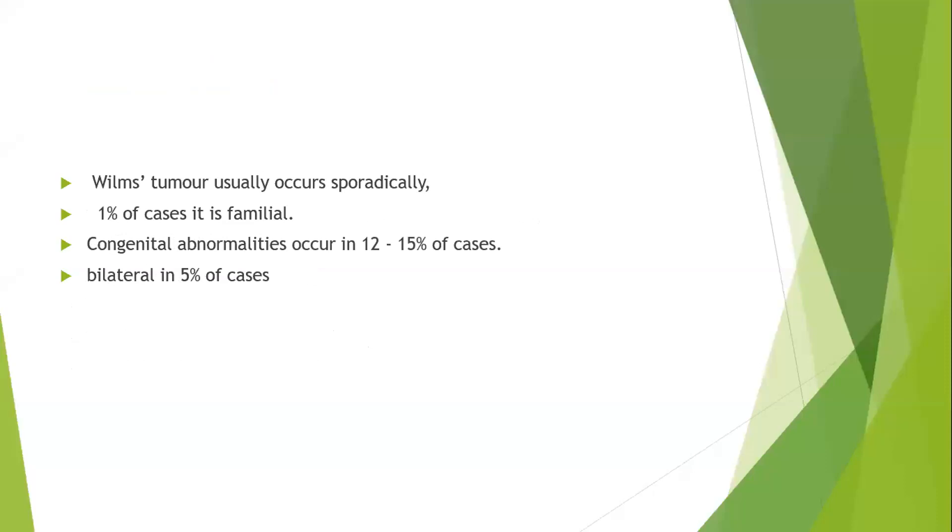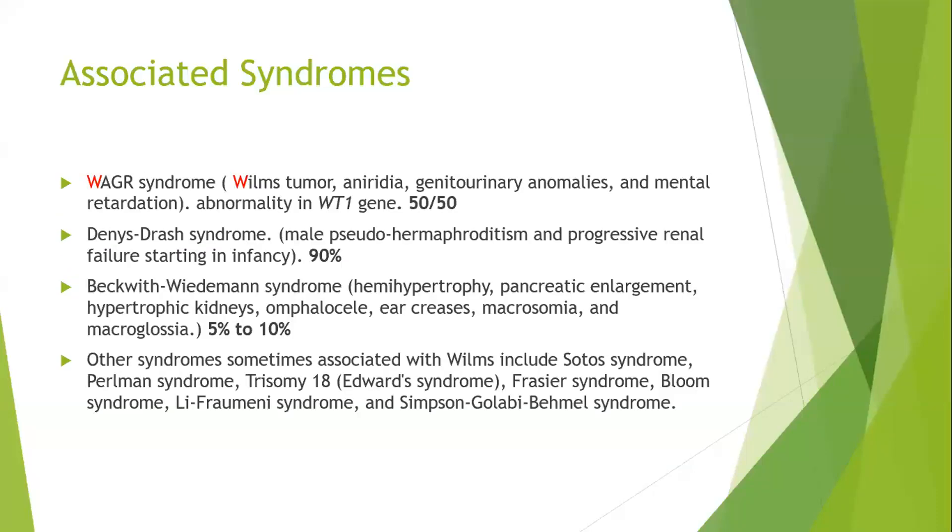The majority of nephroblastoma is sporadic in nature, and only one percent of cases are familial. Even with familial Wilms tumor, it is not likely to be a direct parent-to-child transmission. 12 to 15 percent of cases are associated with genetic abnormalities. About five percent of all Wilms tumor cases are bilateral, meaning cancer in both kidneys.